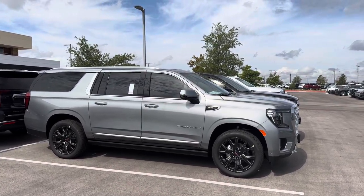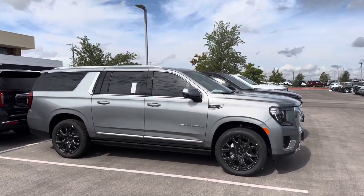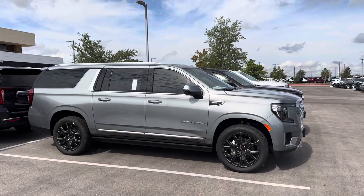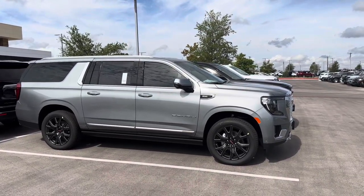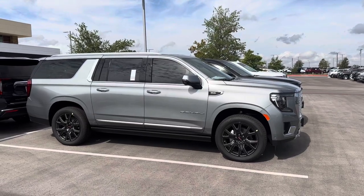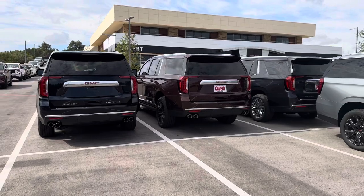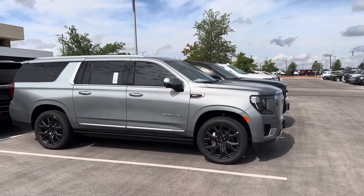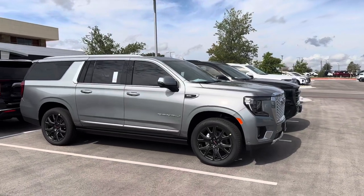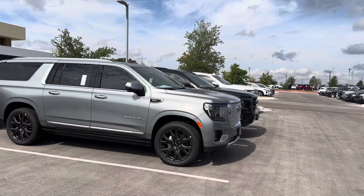Hey guys, Ryan here again coming to you from Covert GMC Cadillac. I'm out here looking at Yukon Denalis — also testing a new mic. The reason I wanted to look at the Yukons is because they have a diesel motor still, and I've always liked diesel.